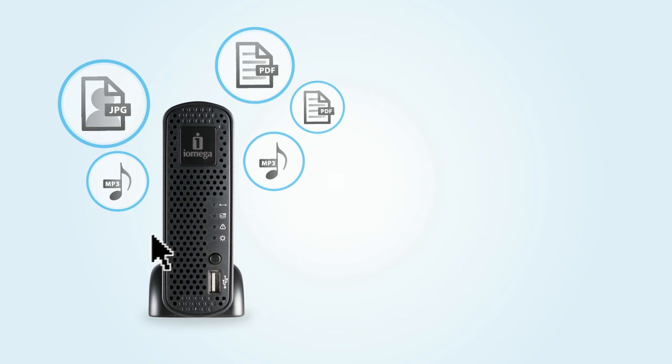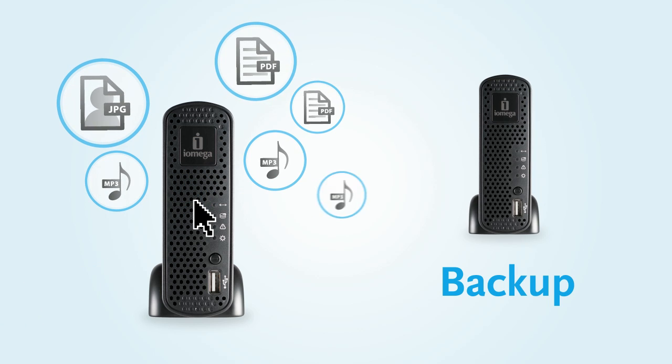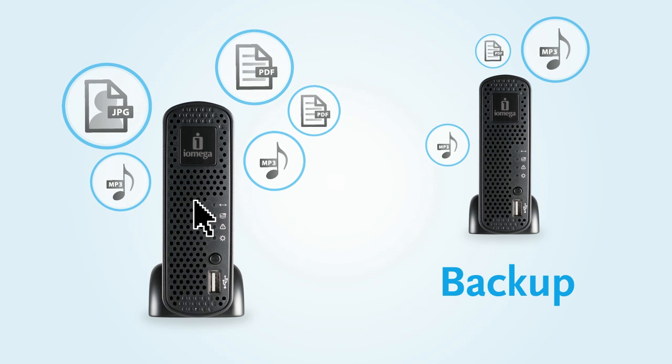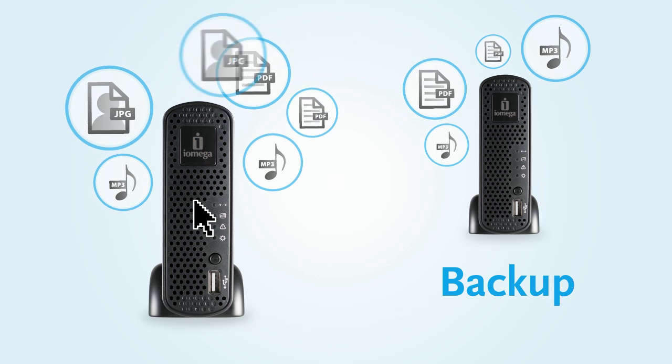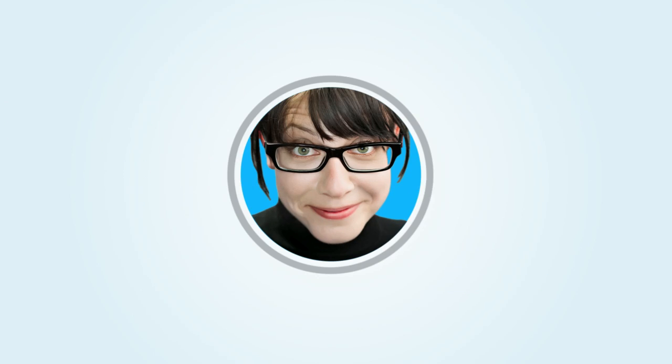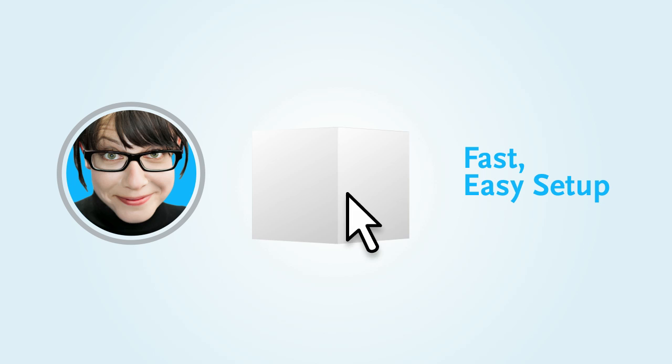iOmega Personal Cloud even lets Jessica copy all her files to a second iOmega Home Media Network hard drive in a totally different location, so her information always stays safe and protected. It's incredibly easy to get started with iOmega Personal Cloud.